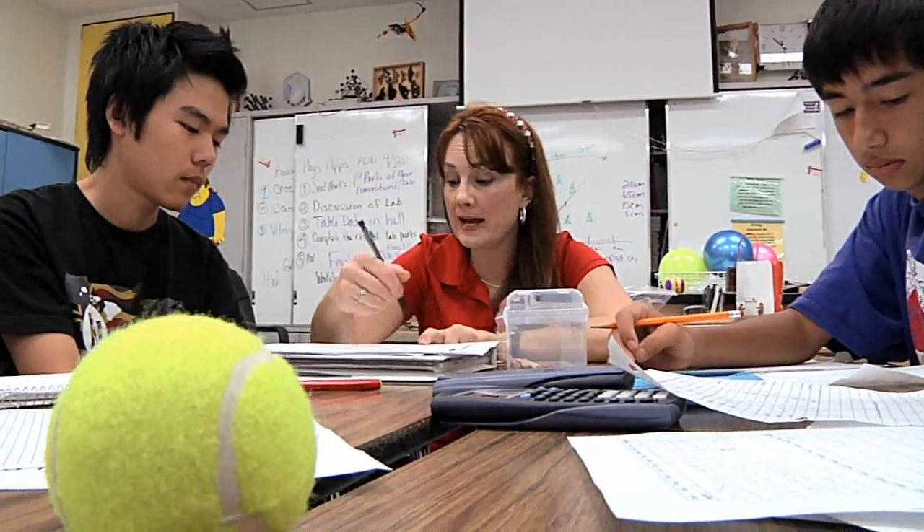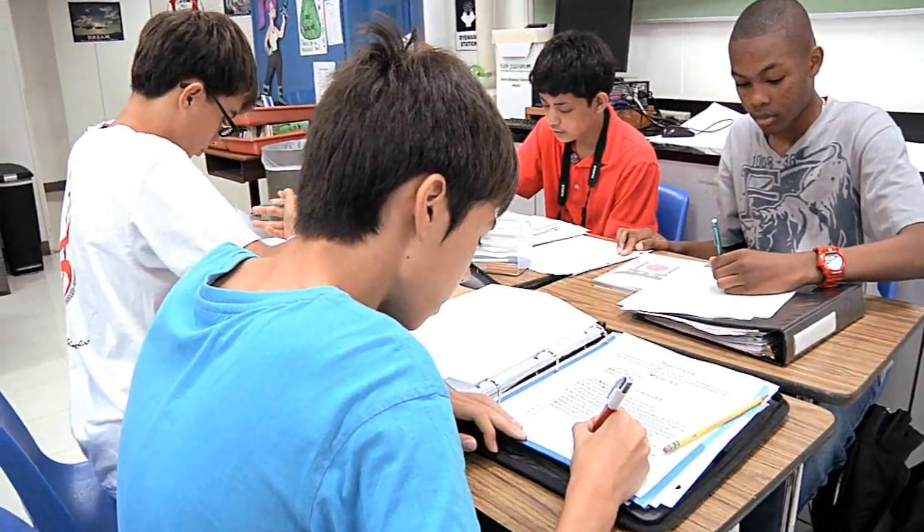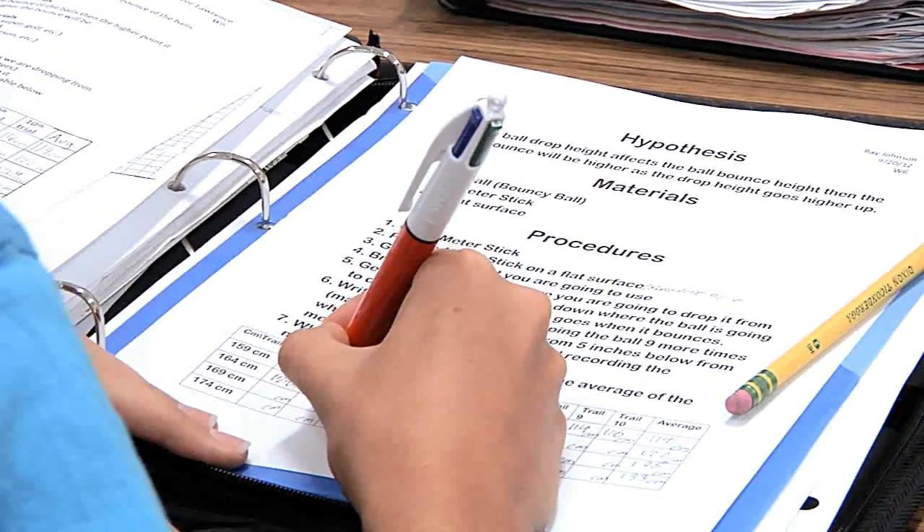I will assess each section but it will be based on a 9-12 inquiry science rubric. Each part has a different section — like did they identify the variables correctly? Did they write a correct hypothesis? How was their procedure? And so they'll be graded on a one, two, three, or four — four being advanced, one being basically emerging.